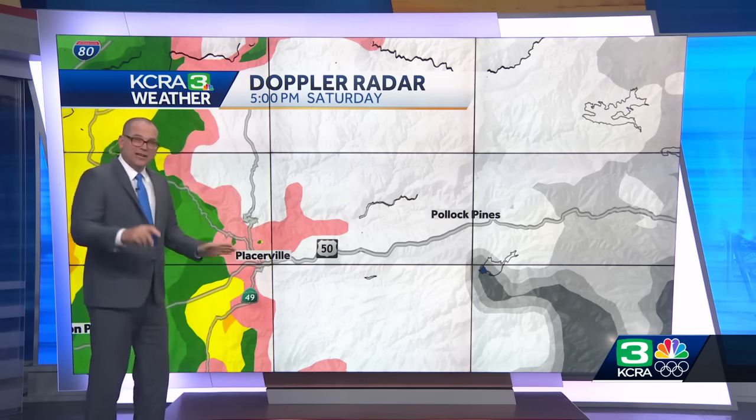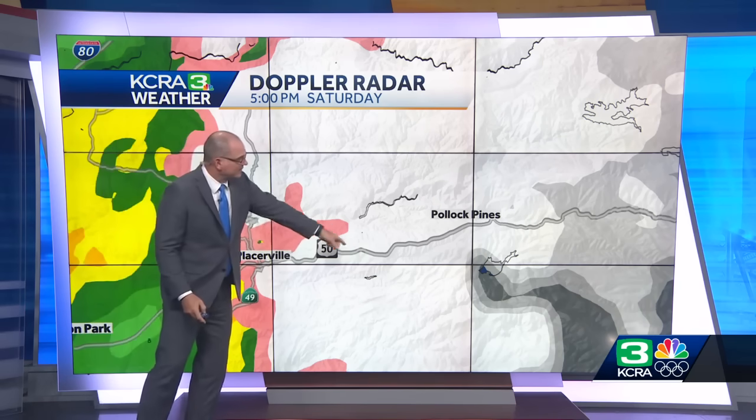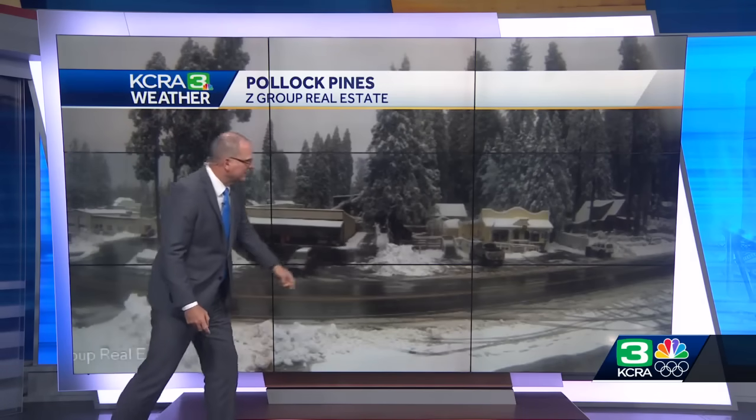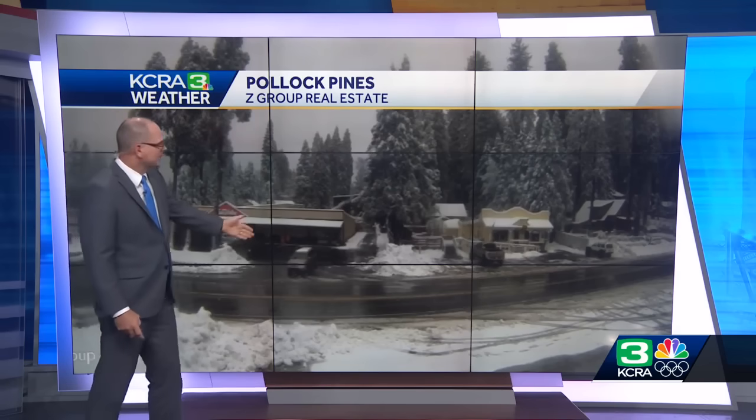Near Placerville, we have a rain-snow mix taking place as you go up the hill past Camino and towards Pollock Pines, where it's been sticking a little bit better, but roads are still looking wet. Current wind gusts: 23 mph in Auburn, 21 at Lake Tahoe, and 20 mph in Modesto. We're going to take a closer look at the rain and how much we've had over the past 48 hours coming up.